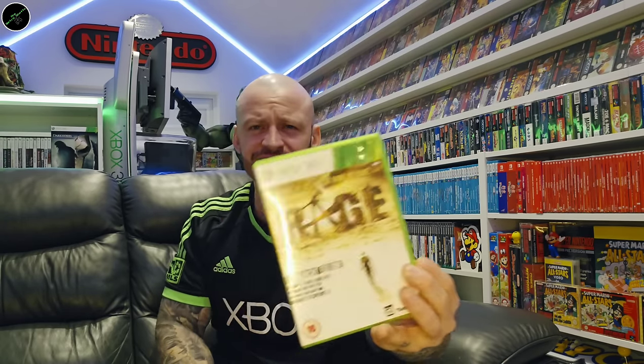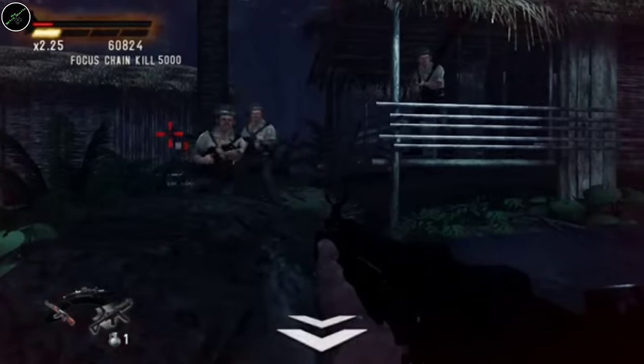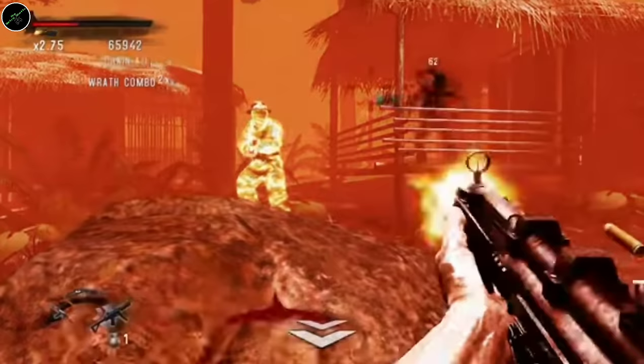Rage. One that I found recently at a toy fair — one which isn't particularly cheap. Apparently it's not great, but it's one of the games I really want to find out for myself. And that is Rambo: The Video Game.